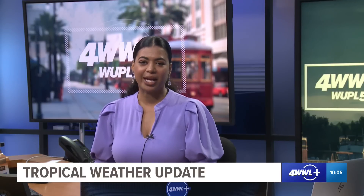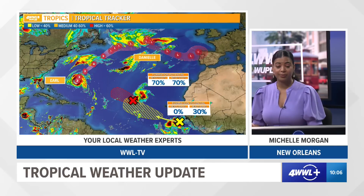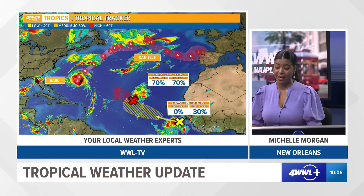Good Thursday morning. I'm meteorologist Michelle Morgan with the 10 a.m. tropical update and today is September 8th. The tropics remain pretty busy, especially over the Atlantic Basin.